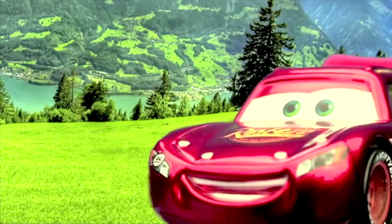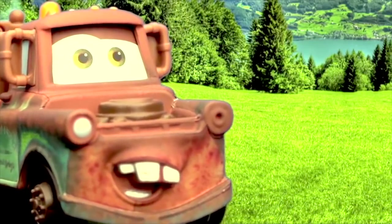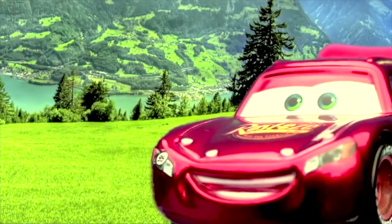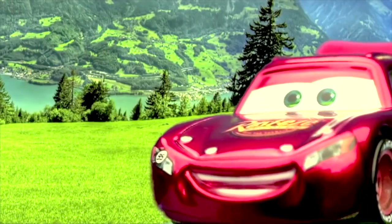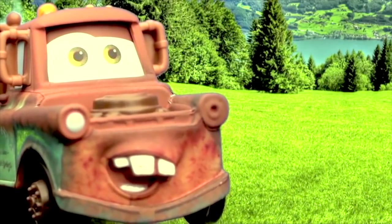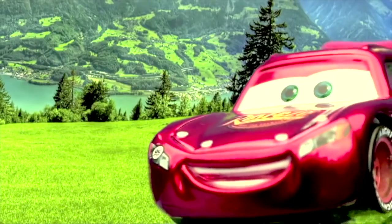Well, Mater, I can't believe that today is the big day! I know, McQueen! I just can't even stop thinking about it! Yeah, this is the big day! Sarge is finally taking us to see the Grand Canyon! I know, Sarge is taking time out of all his duties to do this for us! I think I hear Sarge coming now!